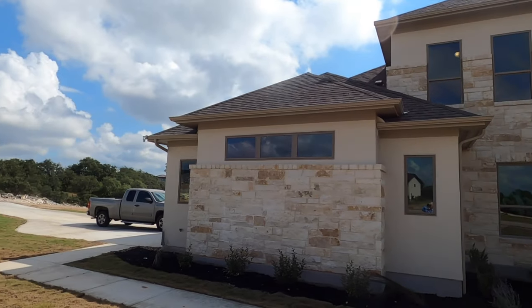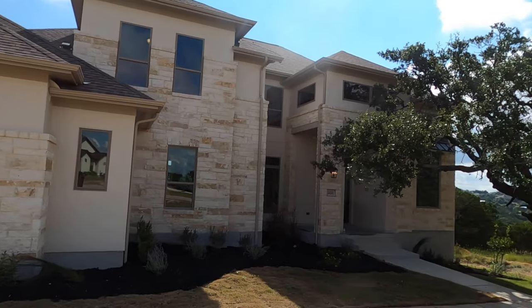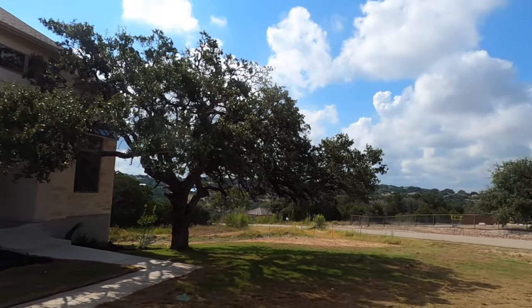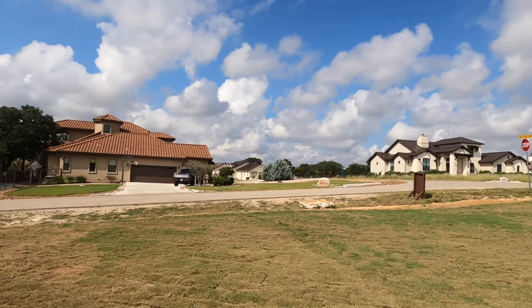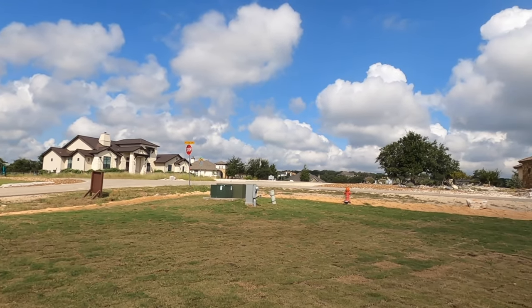Let's go check it out. This is a beautiful home. This is the largest plan that Perry Homes makes. The plan number is 4357, and conveniently, Perry makes all their plans the same as the square footage of the house, so this is 4,357 square feet — that's a huge house.